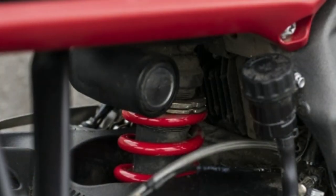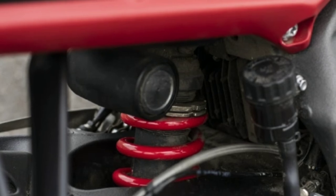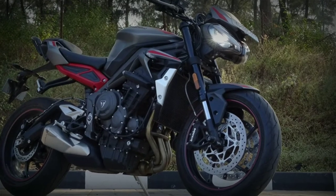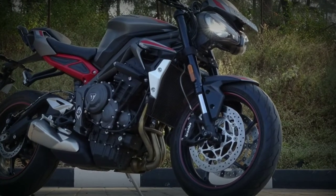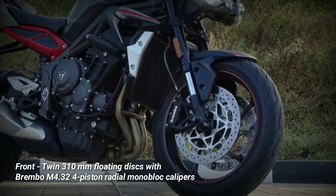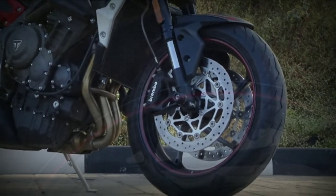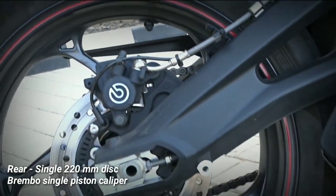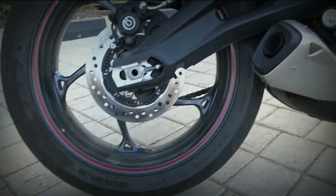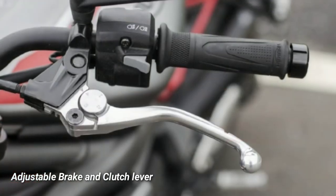The rear suspension also has a piggyback reservoir monoshock with adjustable compression and rebound damping and preload adjustment. The braking department has also seen an improvement over its predecessor — this time it has twin 310 mm floating discs with Brembo M4.32 four-cylinder radial monoblock calipers at the front, and on the rear it has a single 220 mm disc with a Brembo single-piston caliper. The brake and clutch levers are also adjustable.